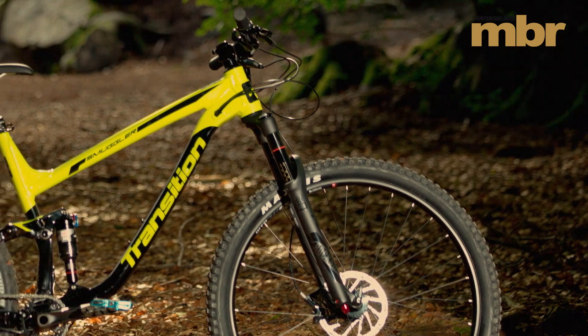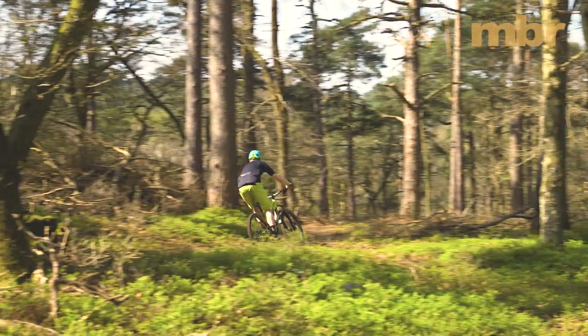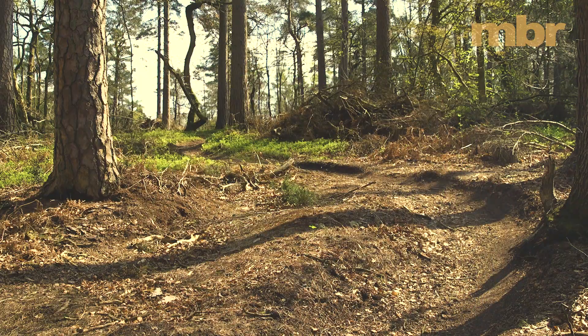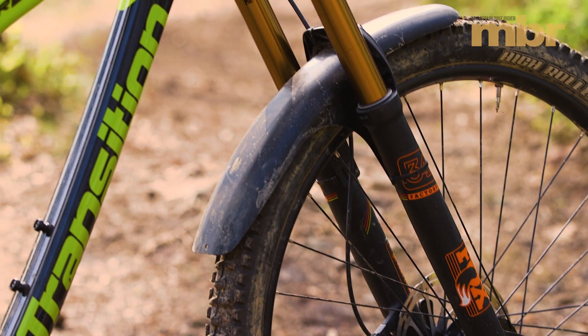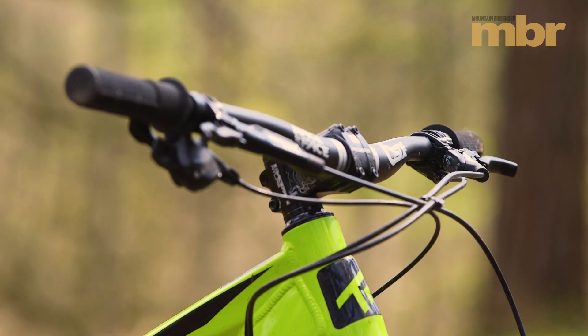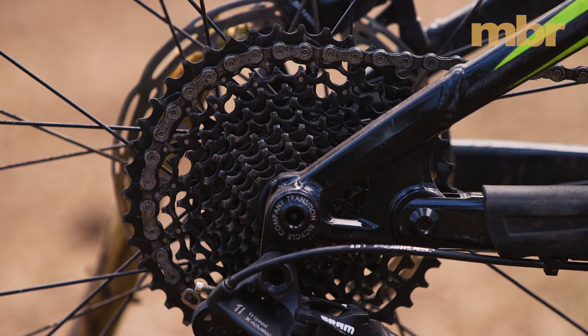The fork is okay — it's a RockShox Yari, so it's pretty stiff and works fine on smoother trails, but it doesn't match the Smuggler's subtle suspension and starts to feel harsh on really rocky or fast trails. Swapping it for a Fox 34 reveals the bike's full potential: burly enough to take on big hits, controlled on descents, but playful enough to have an absolute blast on.